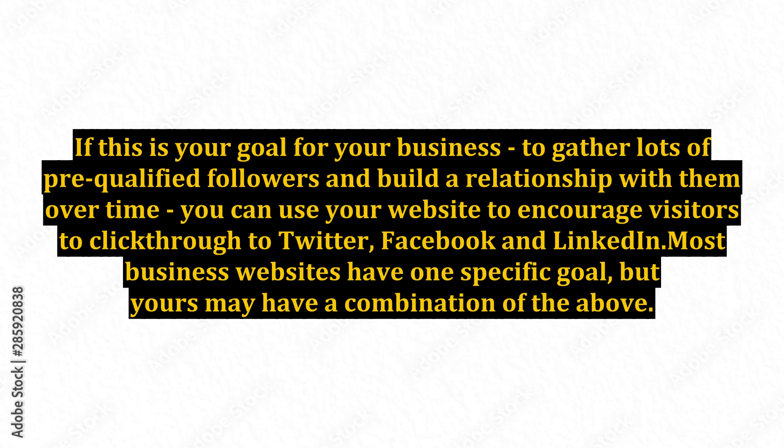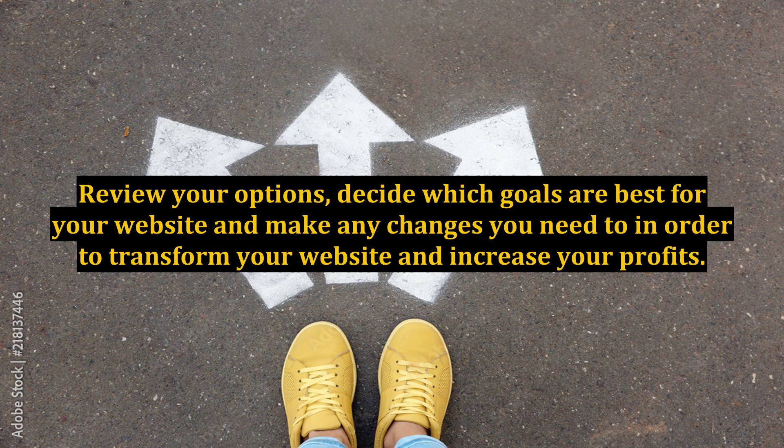Most business websites have one specific goal, but yours may have a combination of the above. Review your options, decide which goals are best for your website, and make any changes you need in order to transform your website and increase your profits.